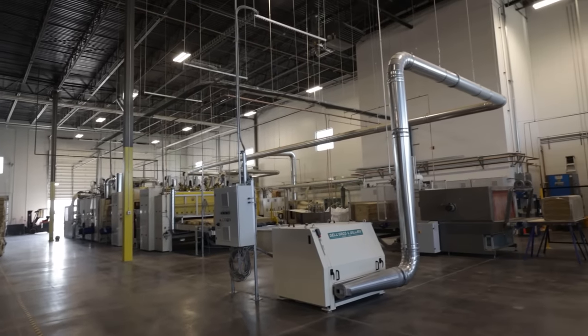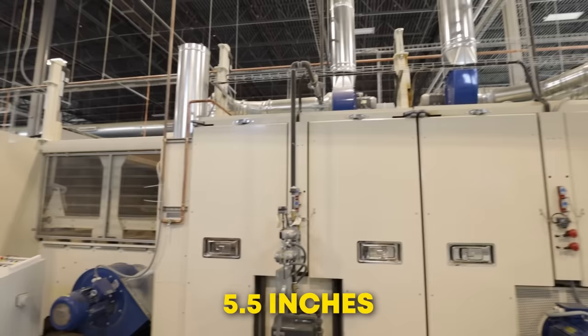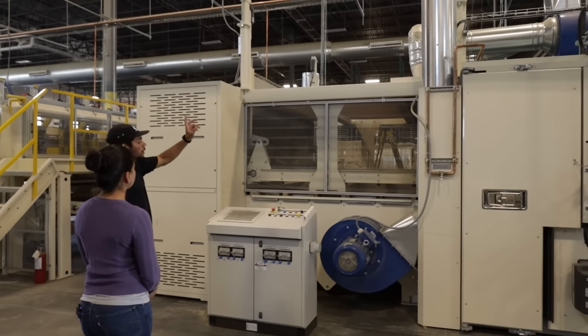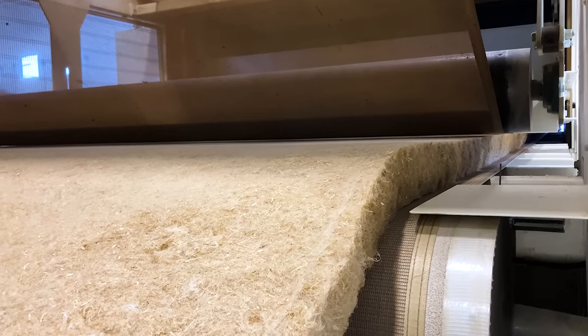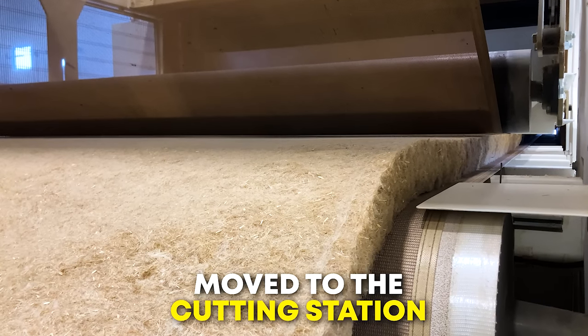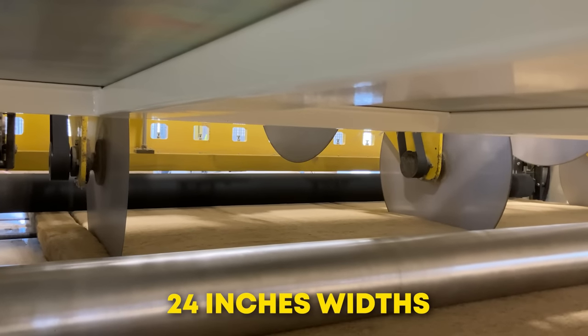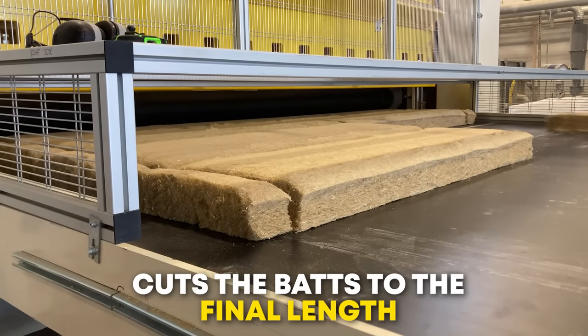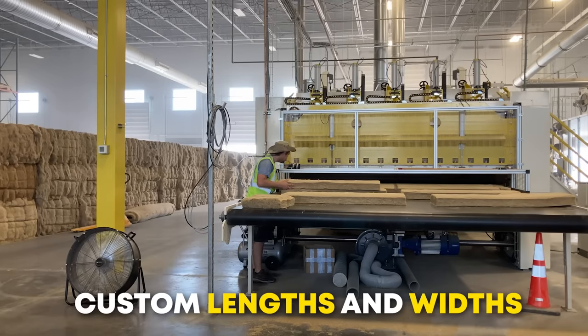If the mix isn't right, they can salvage it and throw it back at the start of the production line at the bale openers. The sixth and final part of the production line is the oven. For a typical insulation bat, it goes from seven inches to six and a half inches to the final five and a half inches. The machine uses natural gas burners and fans to heat the fiber mixture up to 150 degrees Celsius or 300 degrees Fahrenheit. After the polyester fibers melt and fuse the hemp fibers together, the hemp wool bats are cooled down with exhaust fans and moved to the cutting station. Large circular blades cut the insulation bats down to 16-inch or 24-inch widths, and a guillotine blade cuts the bats down to the final length, usually 48 inches. Both blades can be adjusted to make different sizes of bats, including custom lengths and widths.